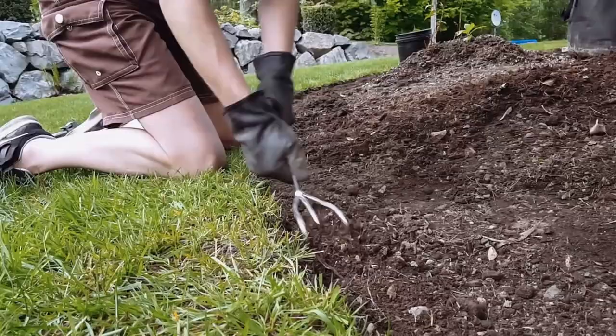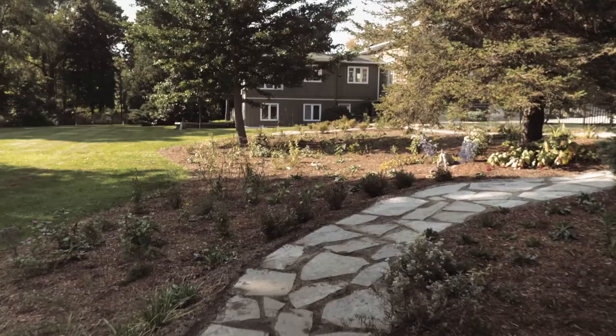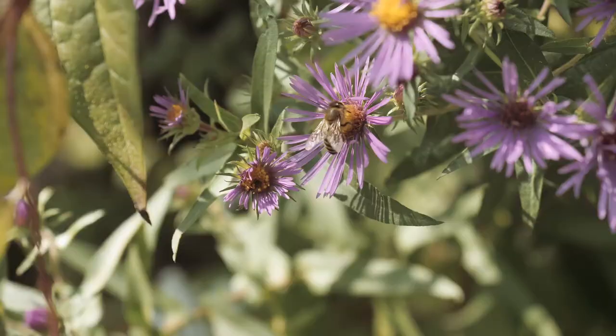A garden like this, which doesn't take long to install, can make a very big difference in a short amount of time. Within another year this will be a thriving community which will be wonderful support for birds, pollinators, and many other wildlife that may want to visit your backyard.